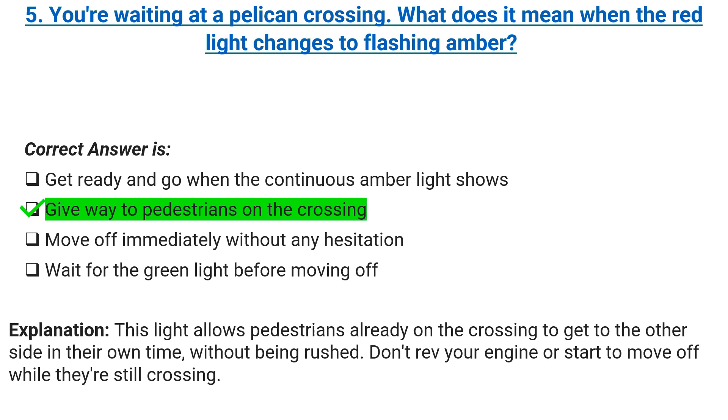Explanation: this light allows pedestrians already on the crossing to get to the other side in their own time, without being rushed. Don't rev your engine or start to move off while they're still crossing.